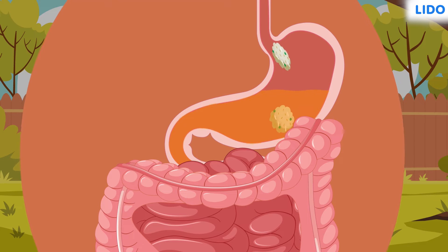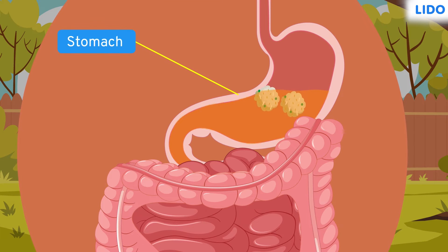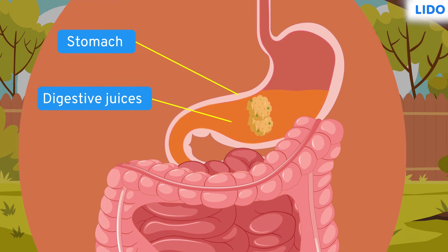The next stop of the food is the stomach, which is like a mixer that ensures that the digestive juices in it mix well with the food. It takes around 4–5 hours for the stomach to completely break down the food and move it to the small intestine.